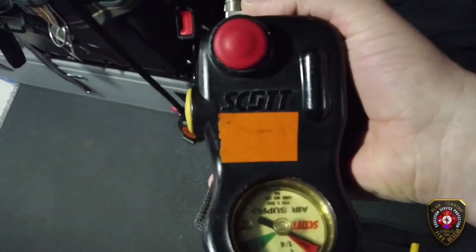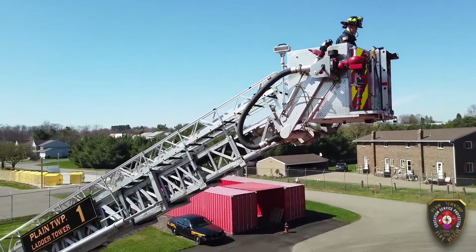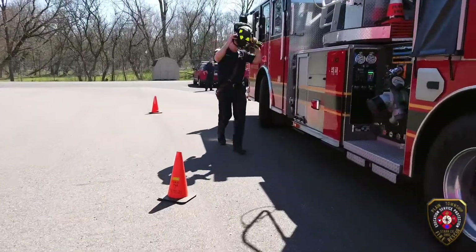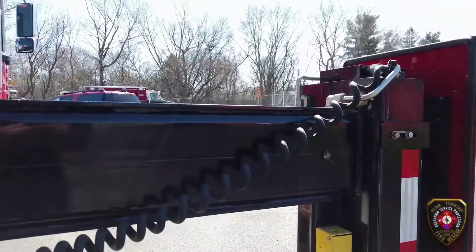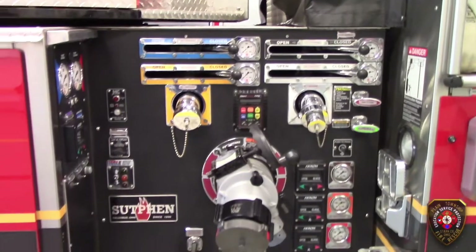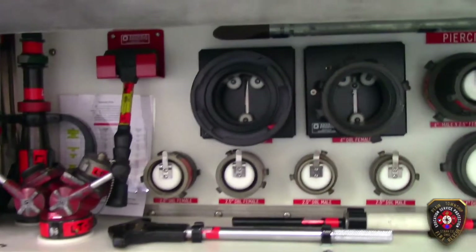We wear air packs in order to breathe in a smoky building. We train with all of our trucks regularly, and one of our firefighters is training in the bucket today on the tower truck. The tower truck has big legs called outriggers that are used to keep the truck still while we climb the ladder. The tower truck also has tools for us to use for lots of different jobs.